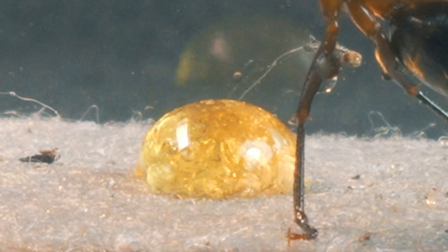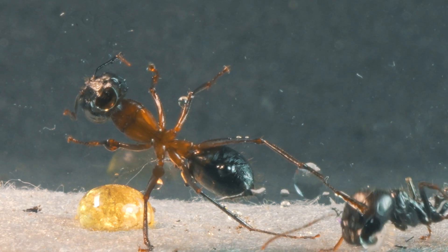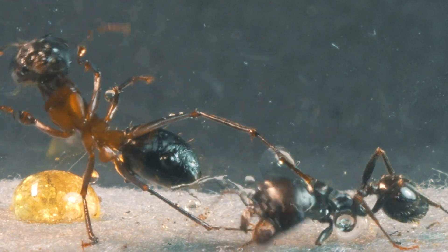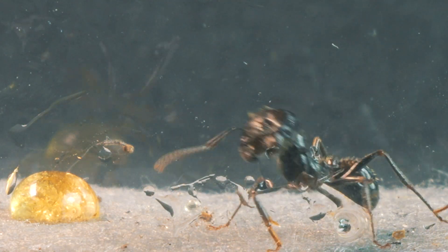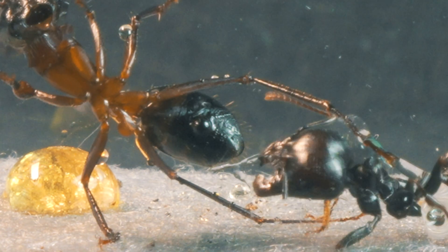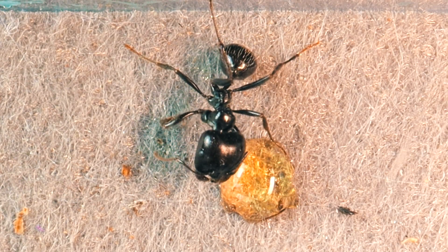Now that both ants seem to be calming down, let's see what happens if they come across a drop of honey. Will they be willing to share the food? We observe how the soldier ant is completely unwilling to share anything with anyone, while the imposing giant ant enjoys a feast of honey. But eventually, its attitude changes, and it becomes completely docile.